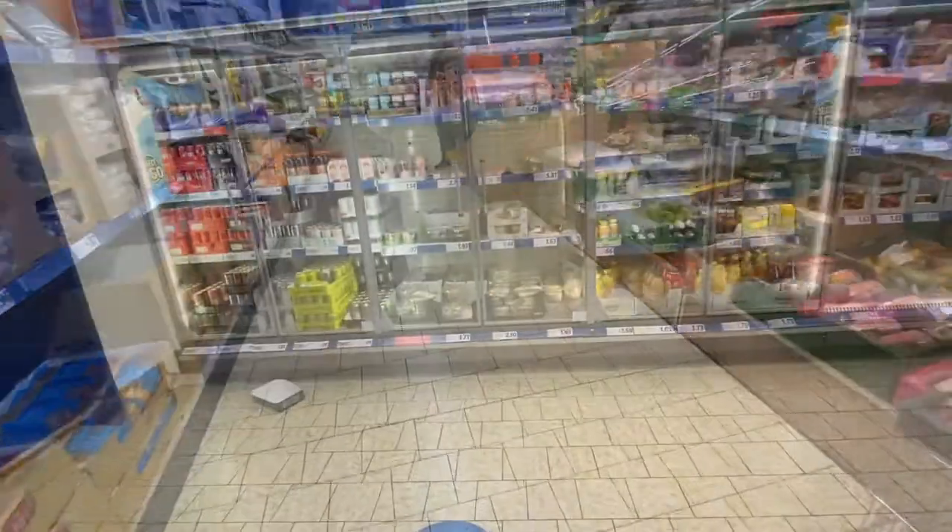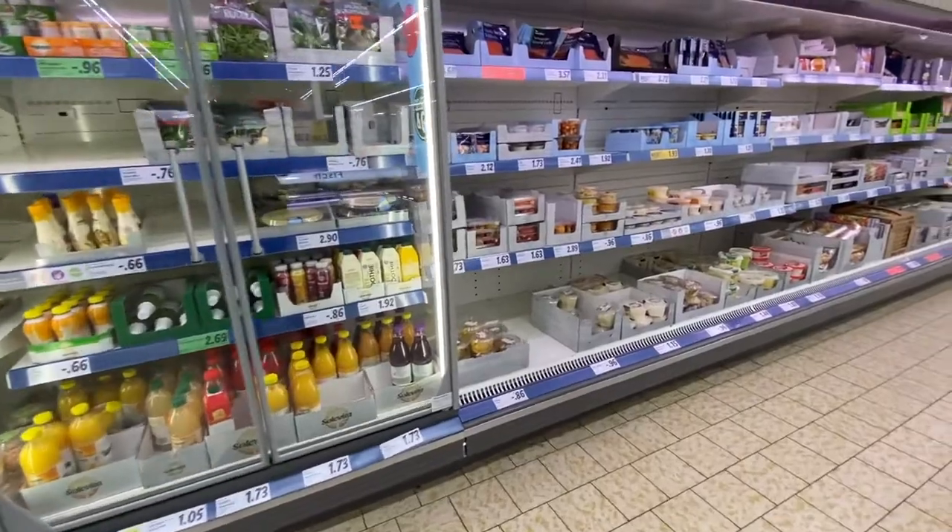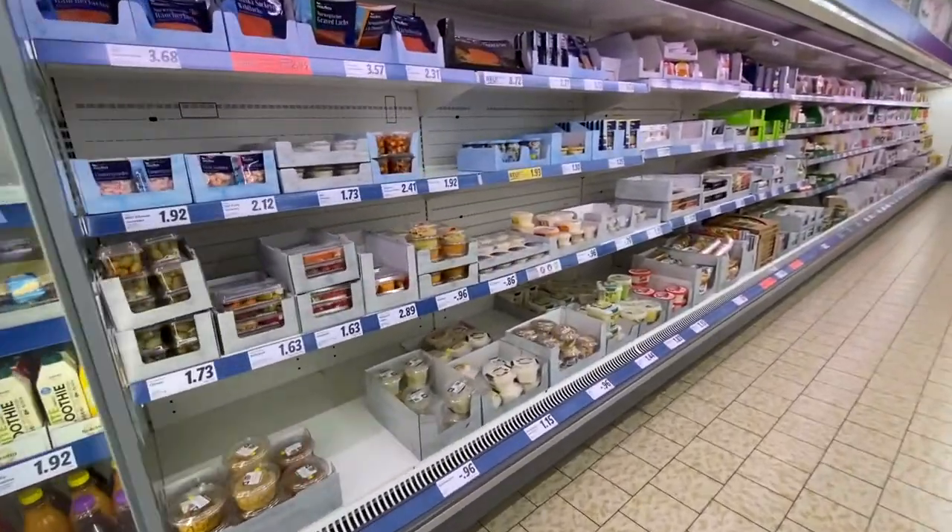It's starting to look like I only come into the German grocery store for carbs, cheese, chocolate, and alcohol — and that would be right.